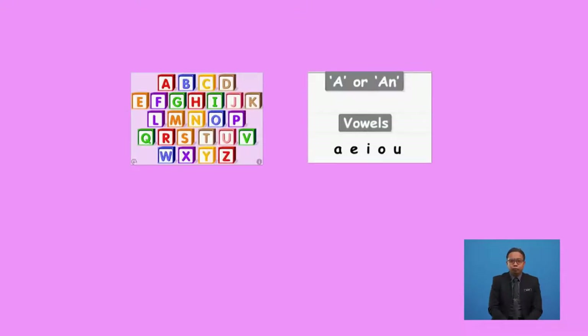There are 26 letters in the English alphabet, and each letter has its own phonic sound. Out of these, the letters A, E, I, O, U are called vowels. Do you know what sounds these vowels make?